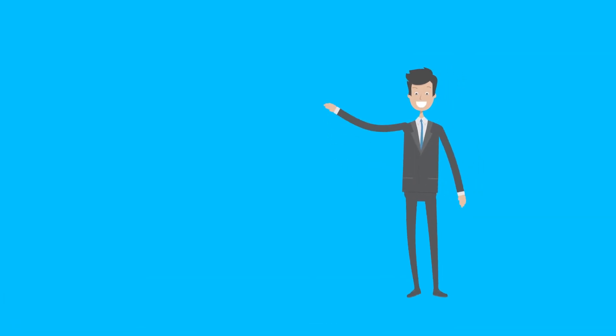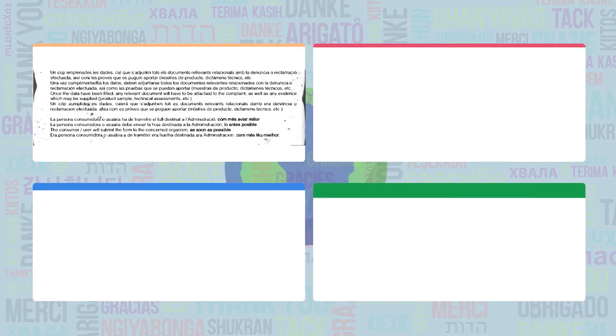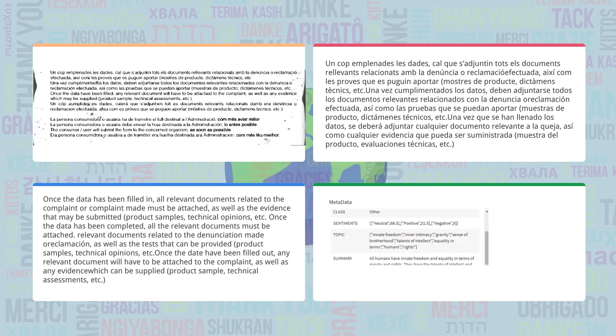And here comes the most exciting part. Datamatics Genie has multilingual capabilities, which means it can extract text from any language document and translate it into the language of your choice.